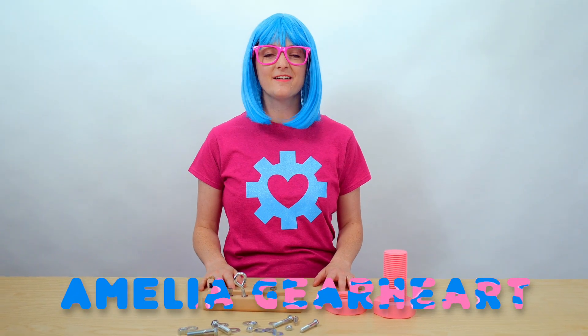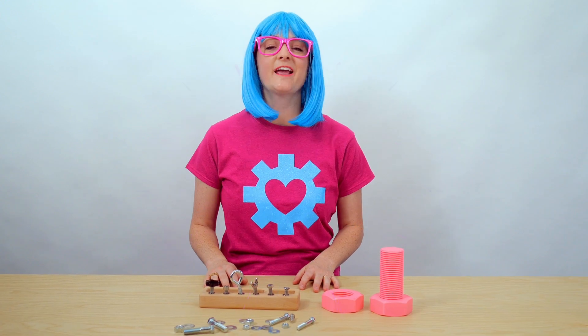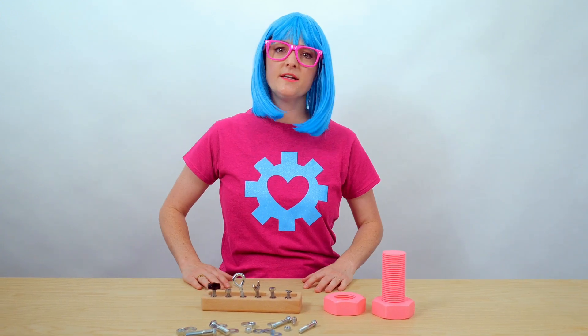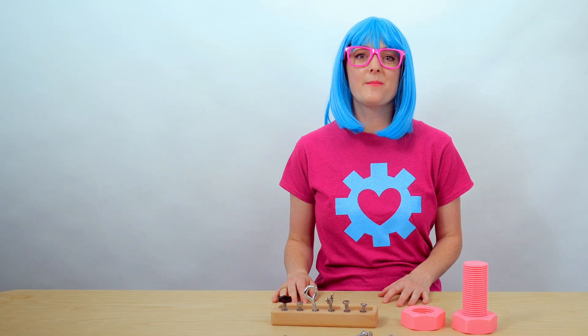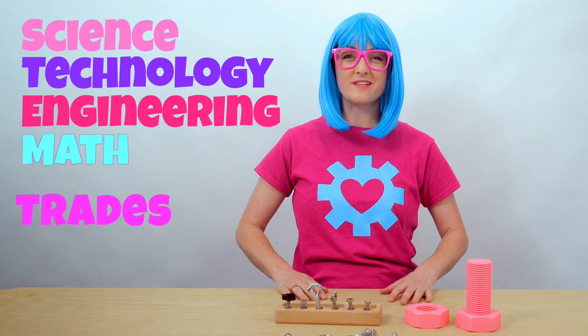Hi, I'm Amelia Gearheart. What's a Gearheart? It's a symbol — it means you love learning how things work. What kind of things? I love learning about science, technology, engineering, math, and trades, or STEMS for short.